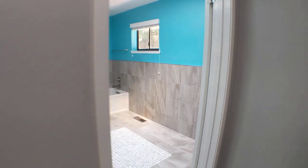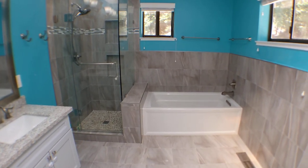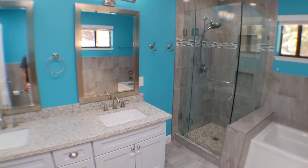Here is the second bathroom, renovated in 2017. It has radiant heating in the floors, which is super nice, and a dual vanity.